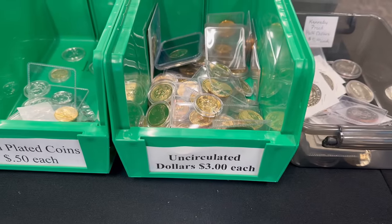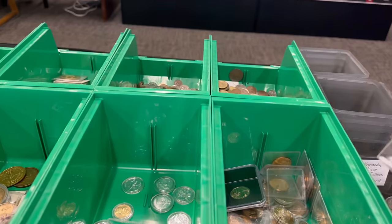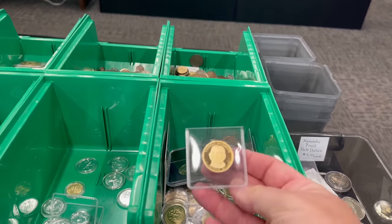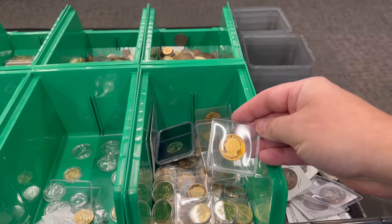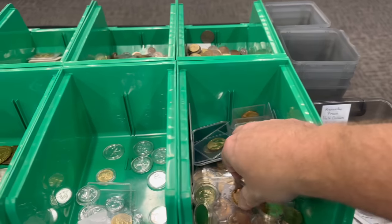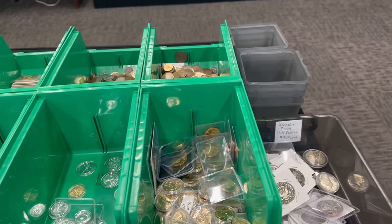One bin that a lot of people won't even think to look in is this uncirculated dollar bin — three bucks each. I also tossed in a bunch of proof presidential dollars this last week, just kind of hanging out in here if you're a collector of the presidential dollar series. Three bucks for a proof — that's a pretty good deal.